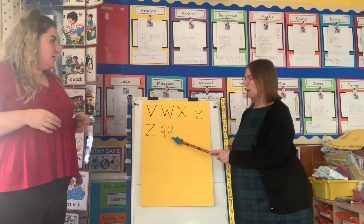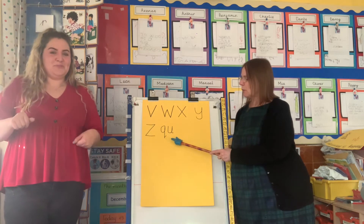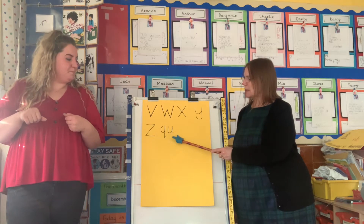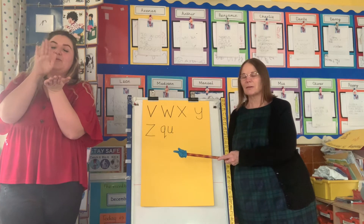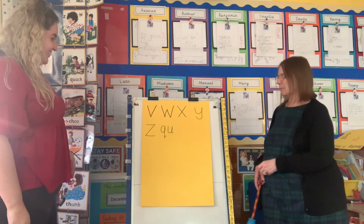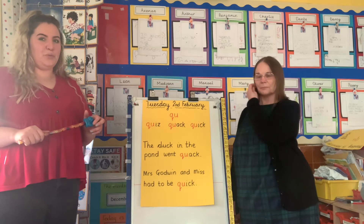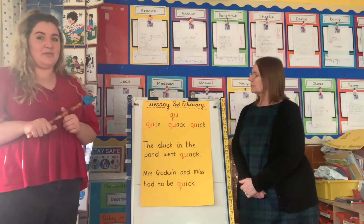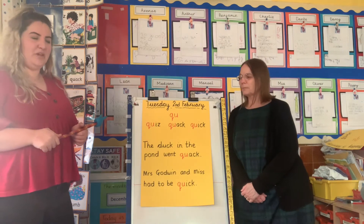Now you're doing really well. Can you remember, yesterday we learnt the new friends together? Two letters that make one sound — and the sound is... well done, you remembered. Just like yesterday, we read a few words with the 'qu' phoneme, didn't we? So let's remind ourselves of some of the words that we read yesterday.